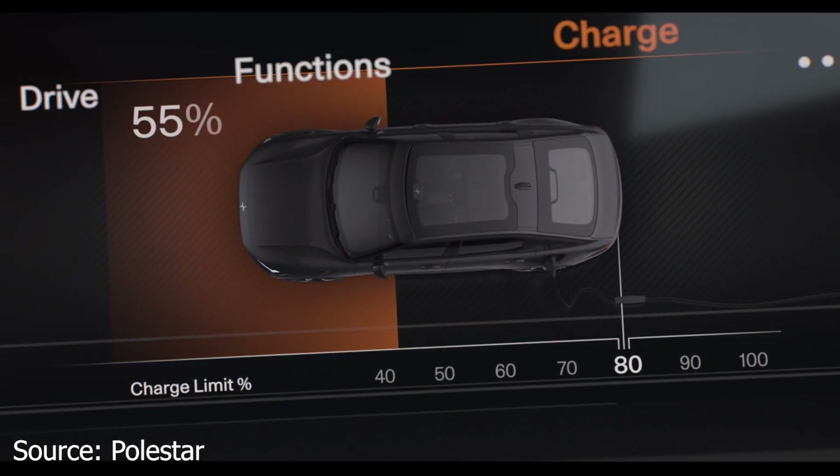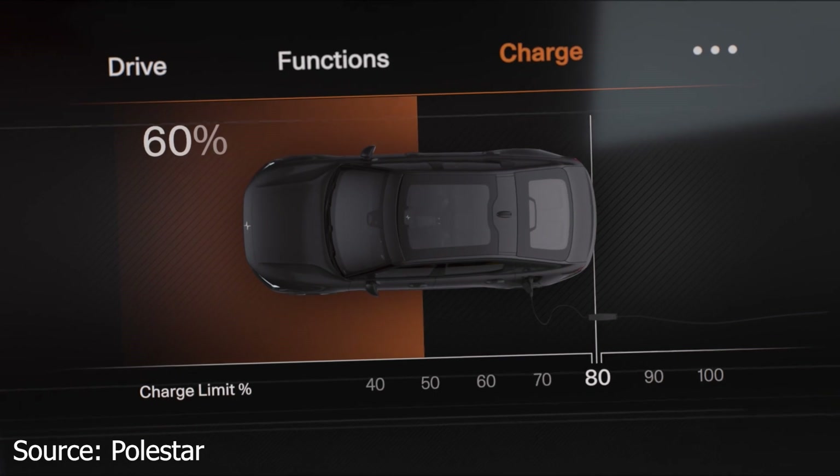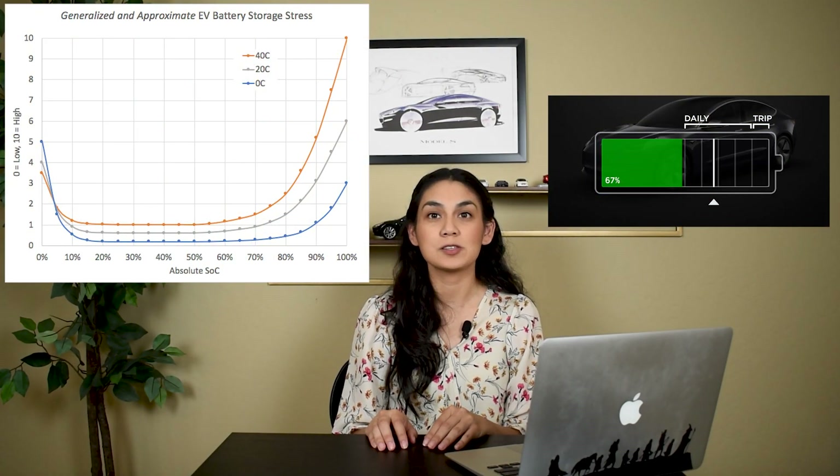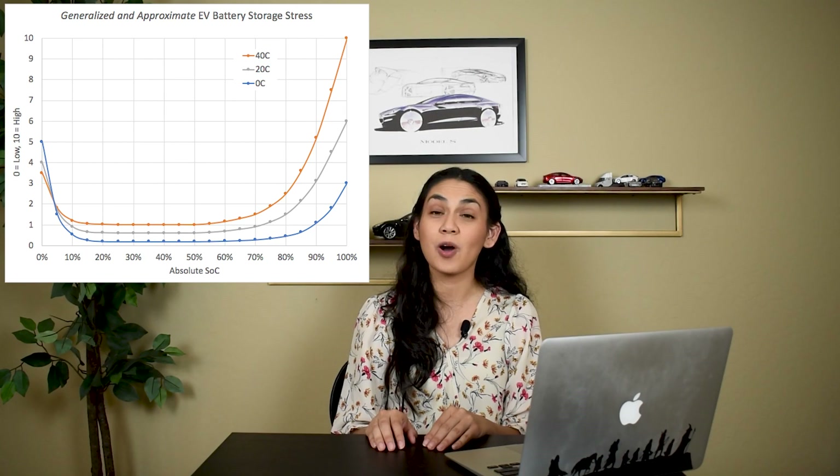Number 2: don't let your car sit at 100% charge and don't let it go completely to 0%. These extreme highs and lows can put stress on the battery, so it's best to keep them at a safe number. There are different recommendations on what the state of charge should be, and most of them are based on temperature. One common recommendation is to keep an average daily charge of 20% to 90%. In my car, I limit it to 70% in the summer to put less stress on the battery since it gets so hot in Arizona. In the wintertime, I set it all the way up to 90%.